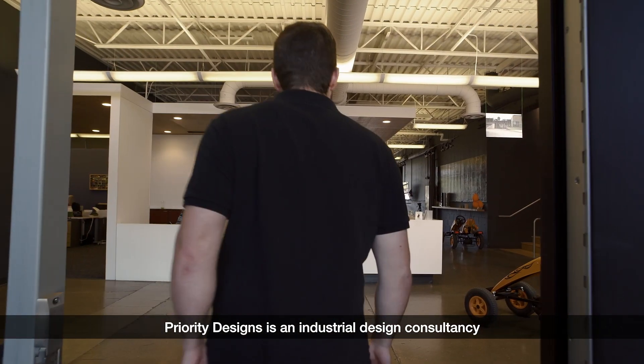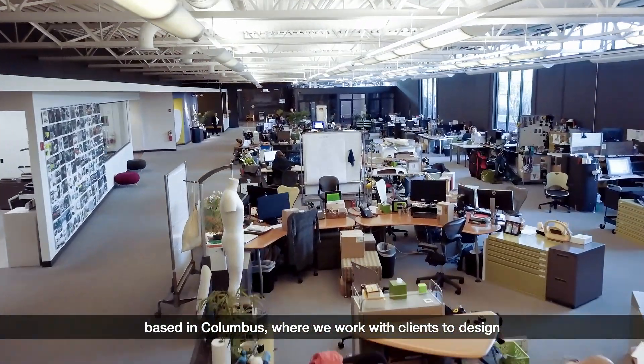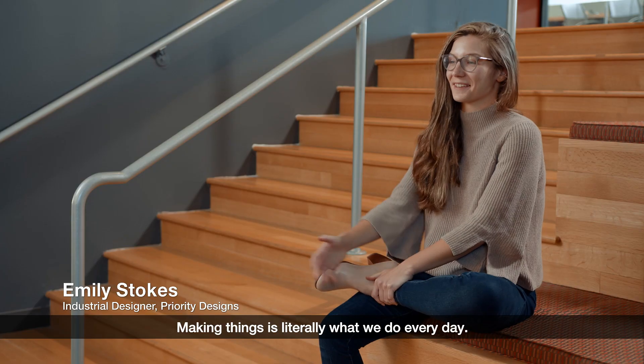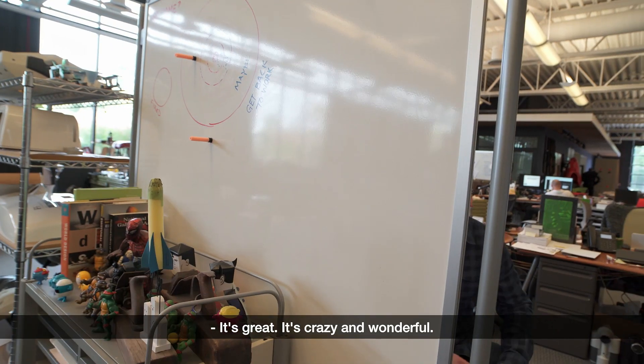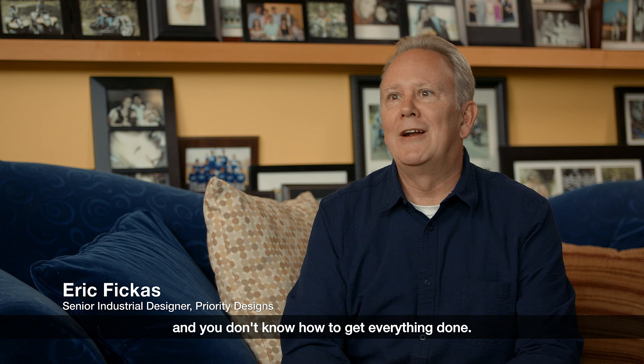Priority Designs is an industrial design consultancy based in Columbus where we work with clients to design pretty much anything you need and build it with our prototyping lab. Making things is literally what we do every day. It's great — it's crazy and wonderful, and sometimes it's ridiculously busy and you don't know how to get everything done.